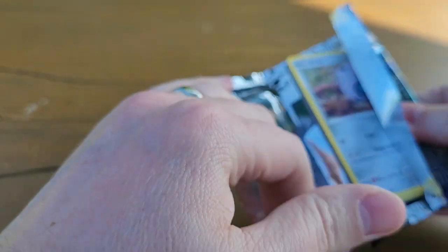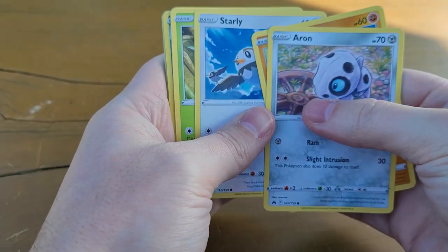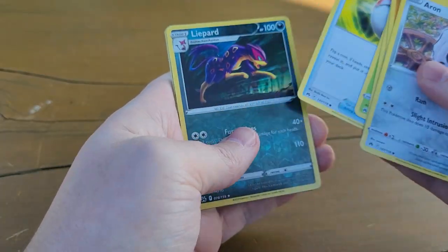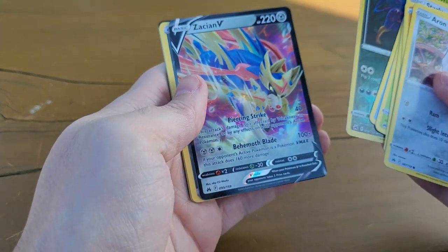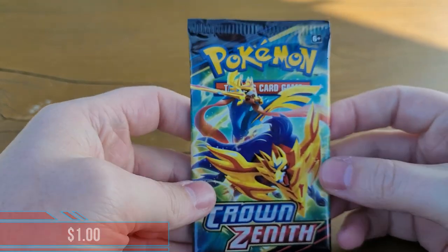Getting into the next pack, I'm really looking for the Galarian Gallery. This is going to be a tough set to complete — I honestly don't know if I'm going to complete it. It's probably going to take some trading and buying because opening from packs alone is tough. But Zamazenta V — I do need that one for my collection.